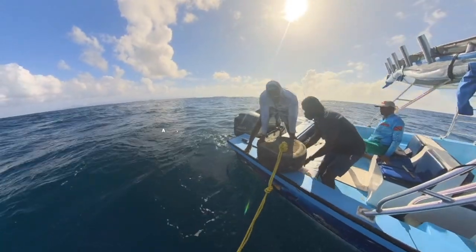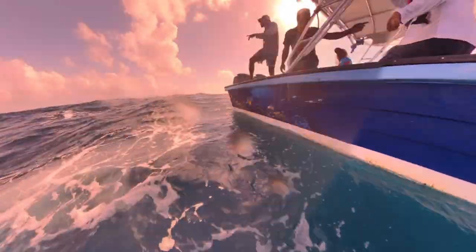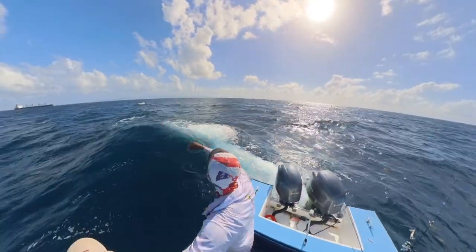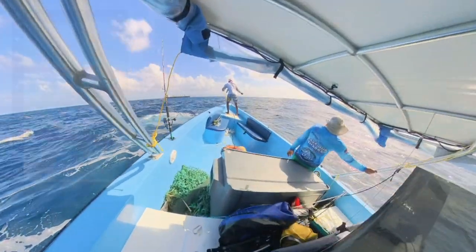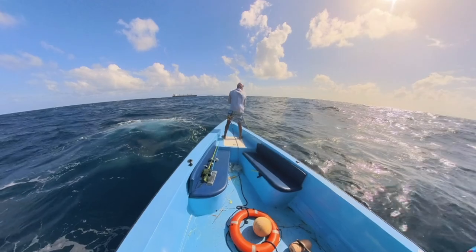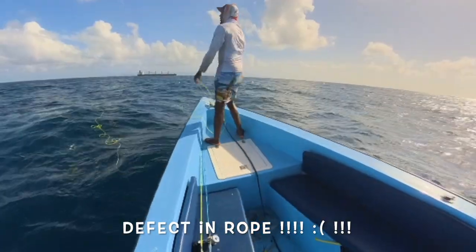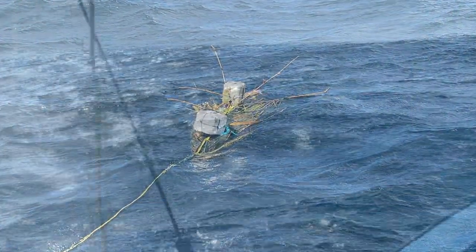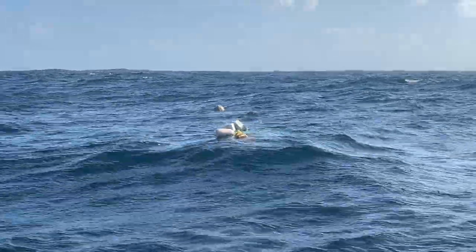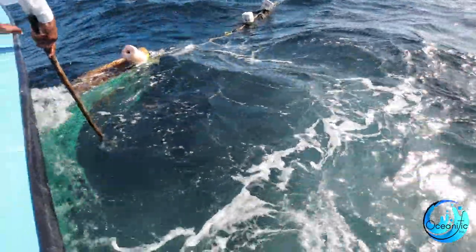Here we go, ready. As you can see, on the first drop of the anchor, the anchor rope had a defect and unfortunately we lost that anchor. But we reset it a week later, and this is two weeks later when we're checking and sort of curating and fixing it up.